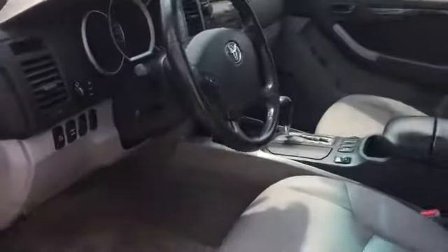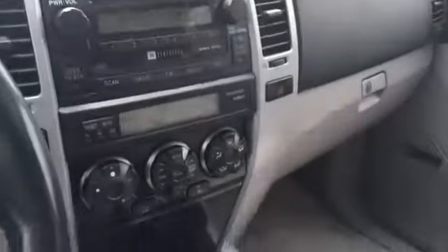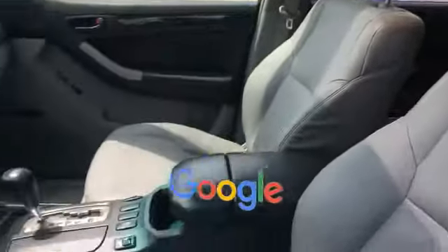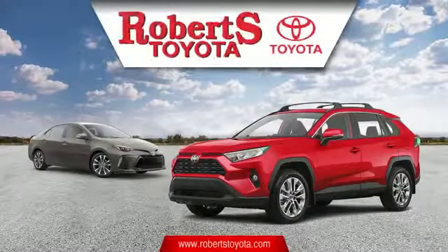Power driver seat, power passenger seat, pass-through rear seat, brake assist, auto climate control, keyless entry, front bucket seats, and steering wheel audio controls. This is a top-rated dealer — experience the difference. Test drive your dream car today.